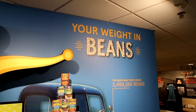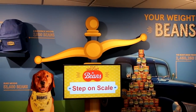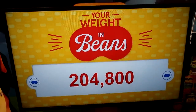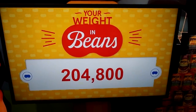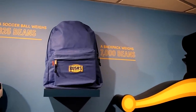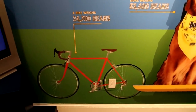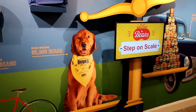Of course one of the classic attractions here at the Bush Beans Museum is the scale where you can find out your weight in beans. You step on it, it takes your weight and calculates that weight into the weight of beans. I weigh 204,800 beans — it doesn't even tell me what type of beans. Can anyone do the conversion — what is my weight in human pounds? A backpack weighs 7,000 beans, a soccer ball weighs 825 beans, a bicycle weighs 24,700 beans, and Duke weighs 53,600 beans.